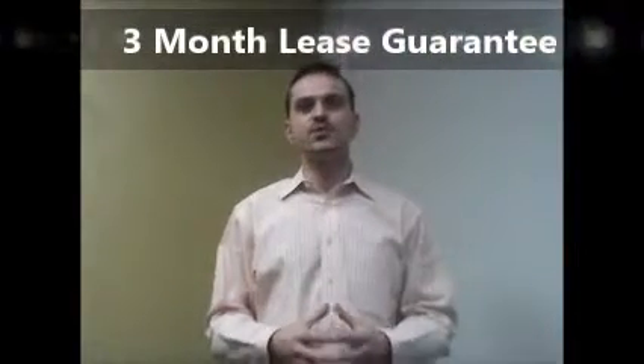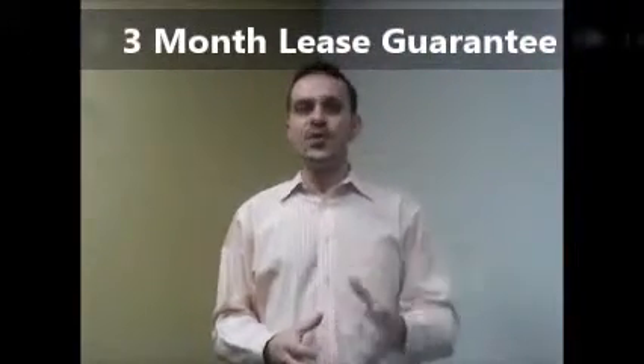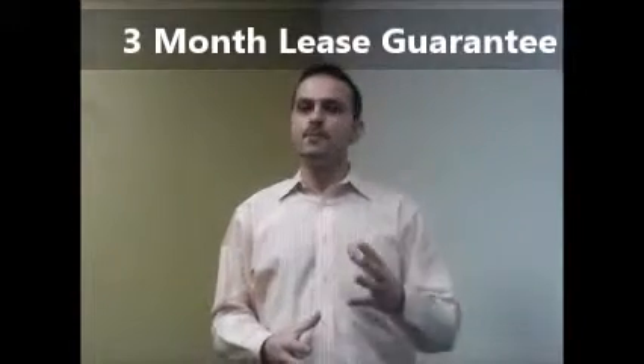Now, did I mention our guarantee? If the tenants we secure for your property break the lease within 3 months of moving in, we refund our service fees back to you.